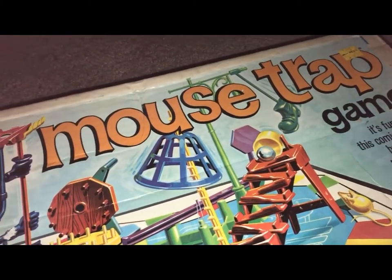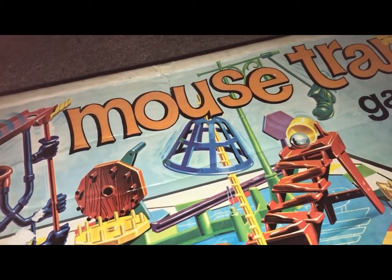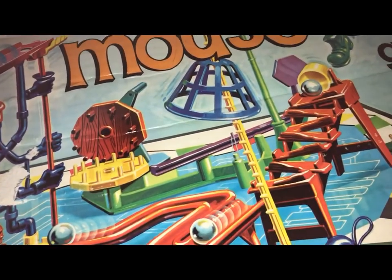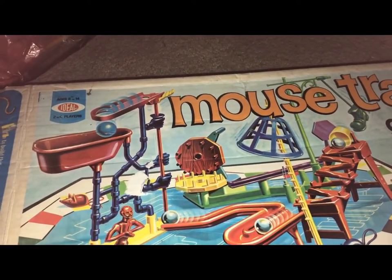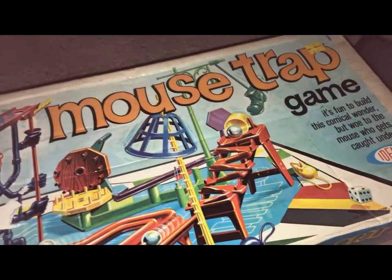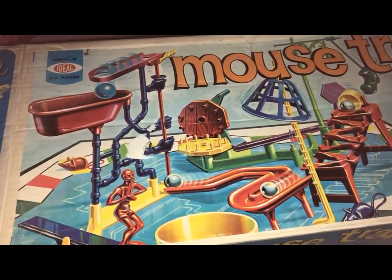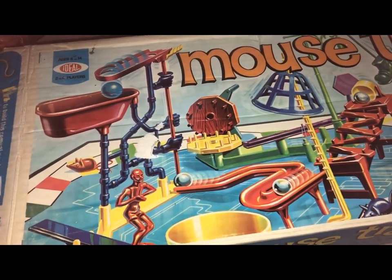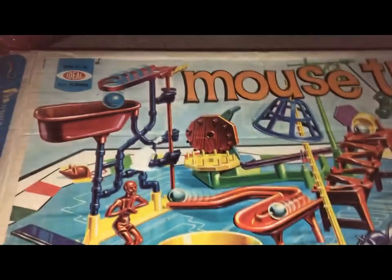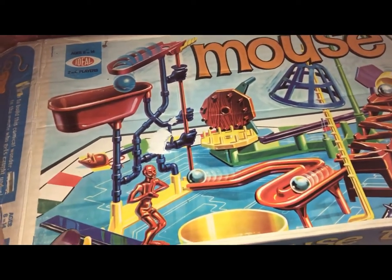I'm in Maine now. It's like three hours from me, this thrift store. I purchased it through Instagram — they went to an estate sale and got tons of vintage games. I messaged them asking if they had any Mousetrap games, and they did. Lost Coast Maine in Kittery — that's the name of the place. Check them out on Instagram under Lost Coast Maine if you live in Maine.